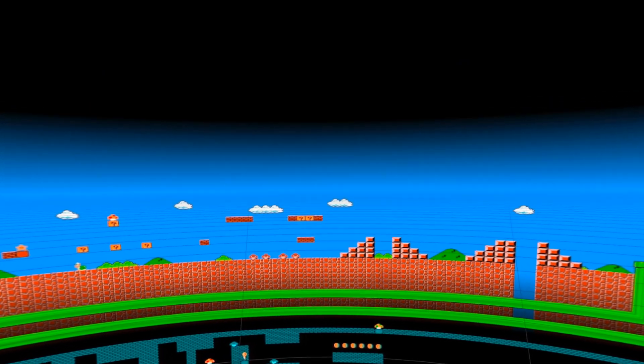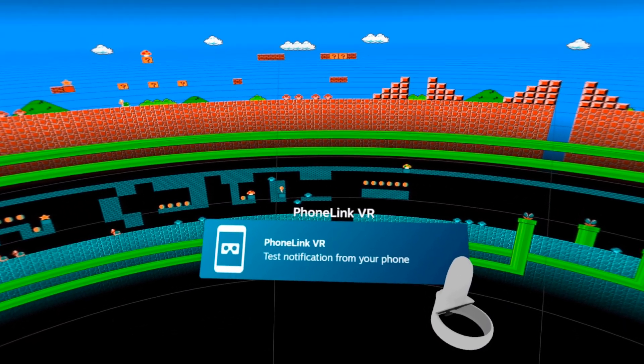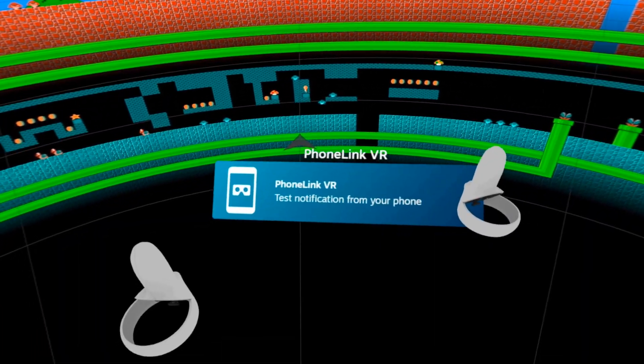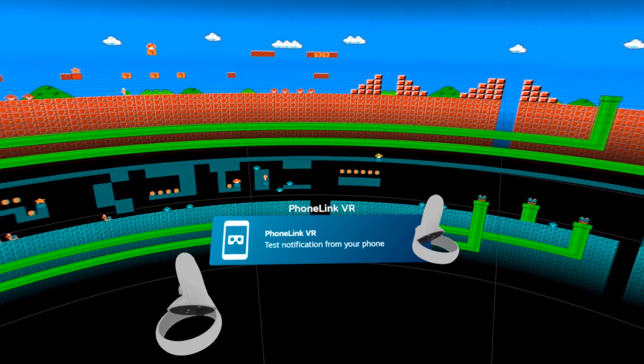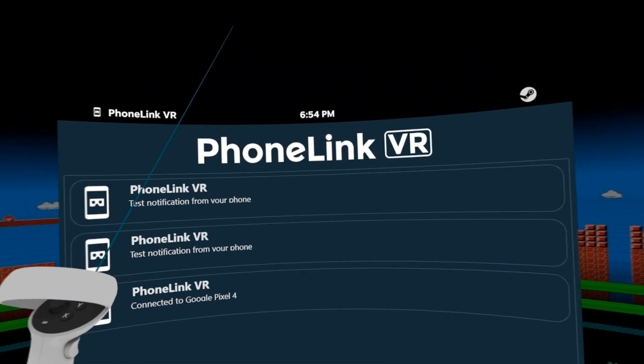I'm so happy to get this app sent to me. You know you're in the headset, you want to check the messenger application, you want to check your messages on your cell phone — it's such a pain to have to open up your phone, and I have facial unlock on my phone, which makes it an even bigger pain. So I'm really thankful to have this app.